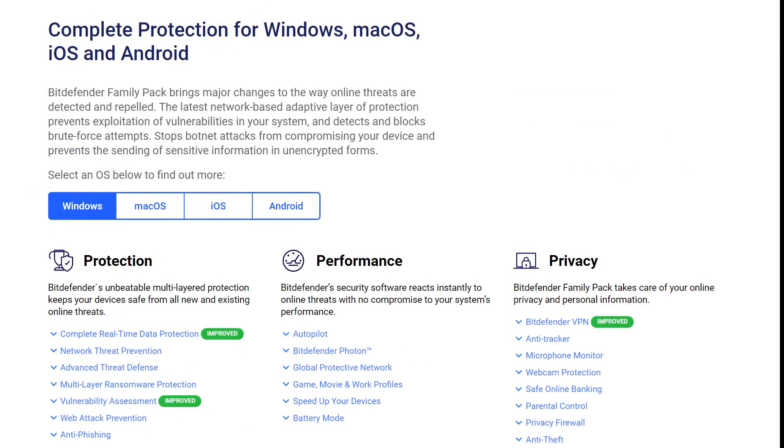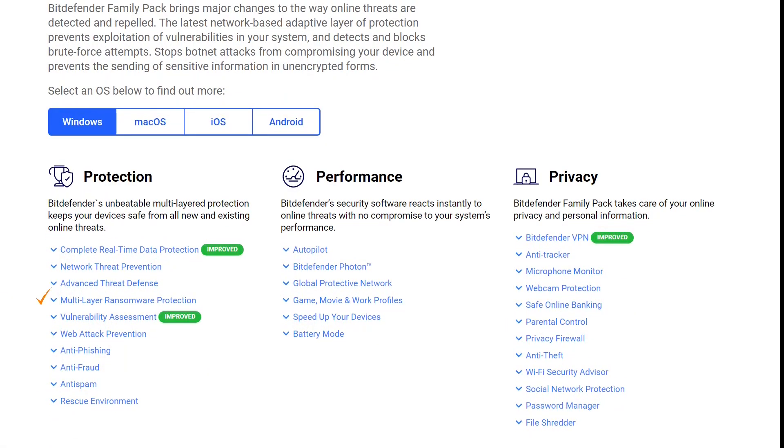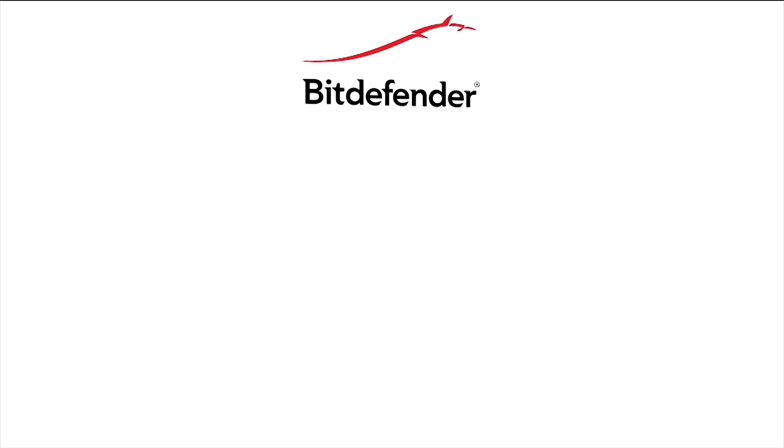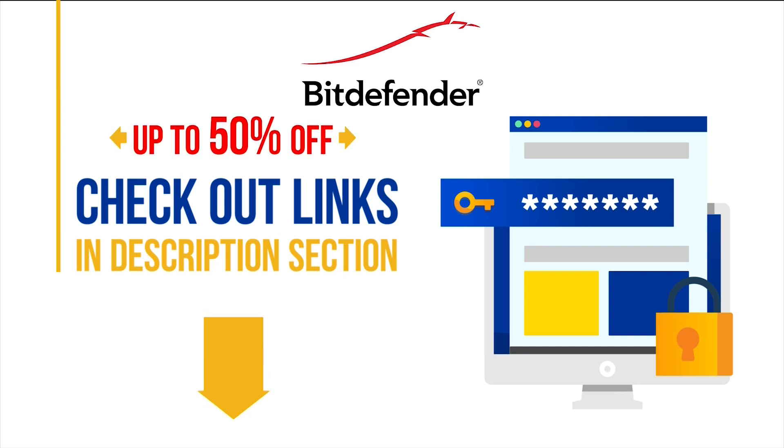Bitdefender Total Security and Family Pack offer complete protection for Windows, Mac, iOS, and Android, with advanced features like parental controls, multi-layer ransomware protection, safe online banking, and much more. If you're interested in Bitdefender, don't forget to buy it using the official links we have added in the video description down below. You can save up to 50% on Bitdefender if you buy through these links.